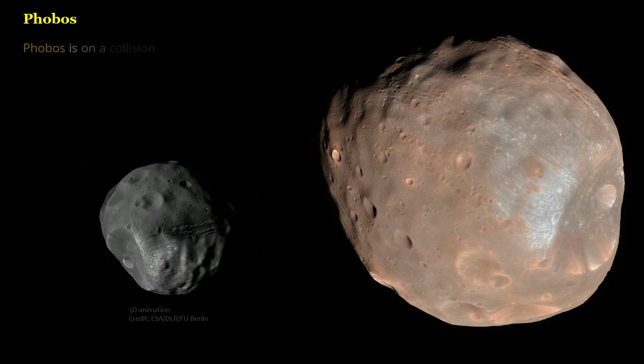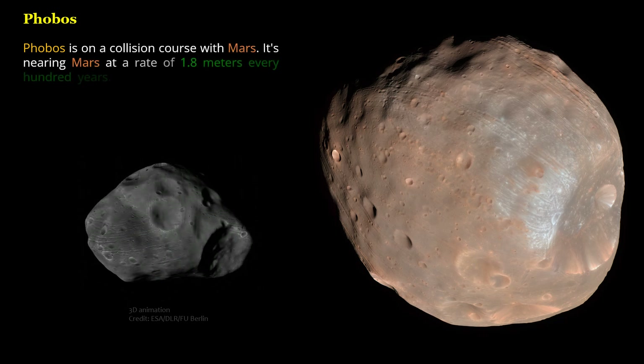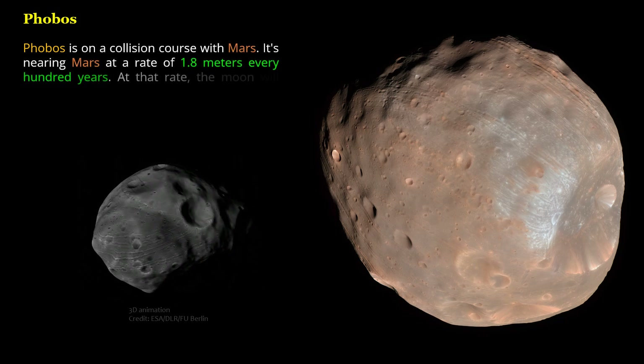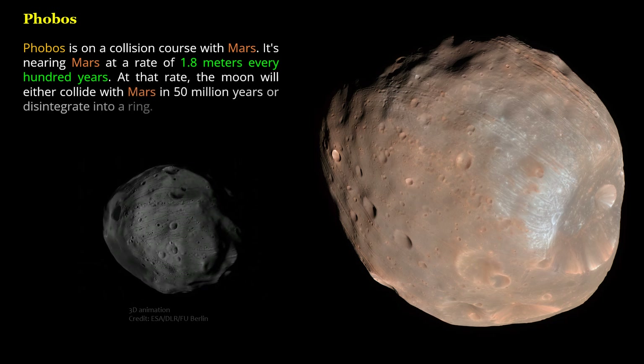Phobos is on a collision course with Mars. It is nearing Mars at a rate of 1.8 meters every hundred years. At that rate, the moon will either collide with Mars in 50 million years or disintegrate into a ring.